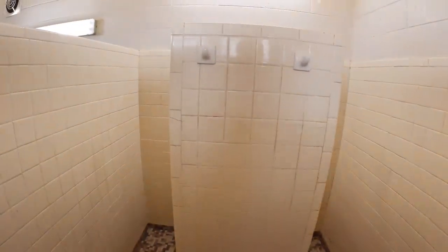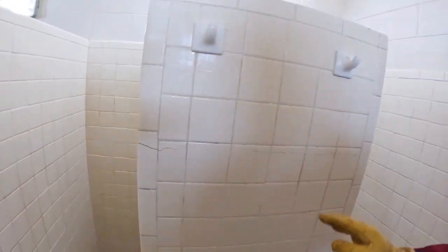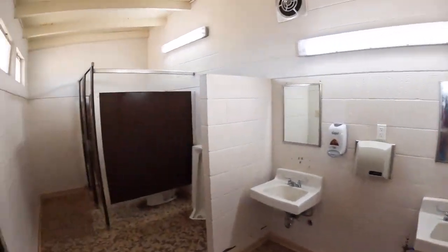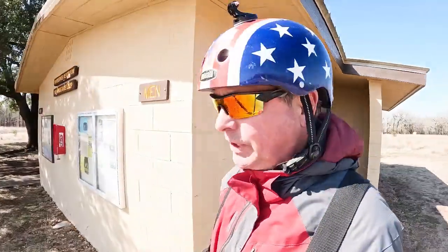Not exactly handicap-friendly showers — lots of echo. It's rather dated. But there is a new facility on the other side of the park, so we'll check that out when we get there.